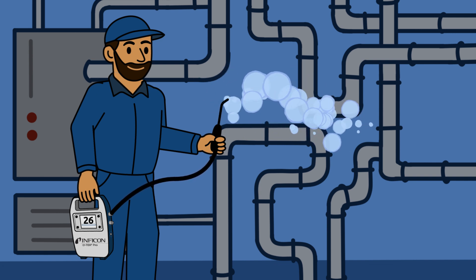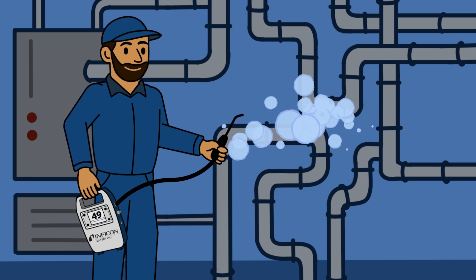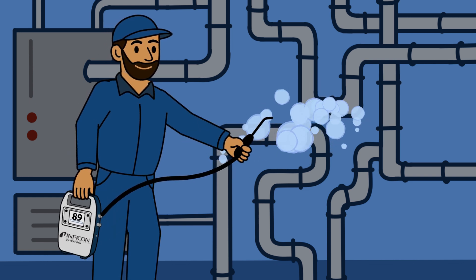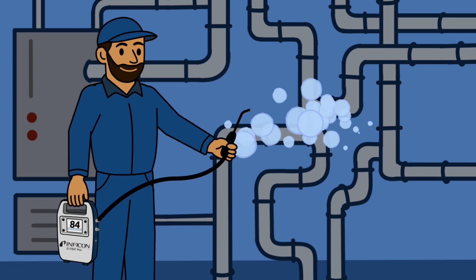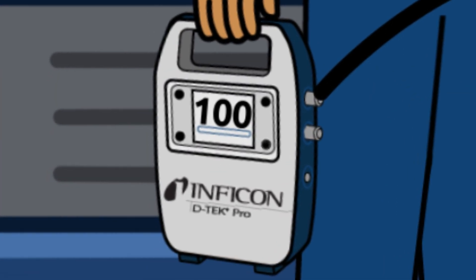D-Tech Pro takes sensitivity to a new level. With 0.1 ppm resolution, you can find the smallest of leaks. The high-performance pump and superior airflow allow for lightning-quick reaction time and can detect leaks from a much greater distance.